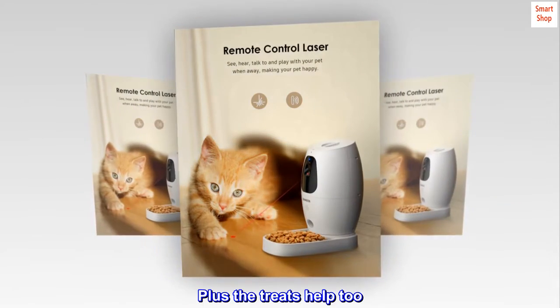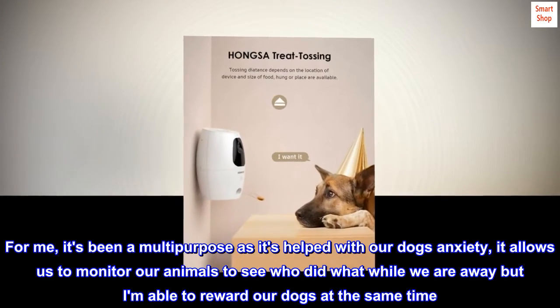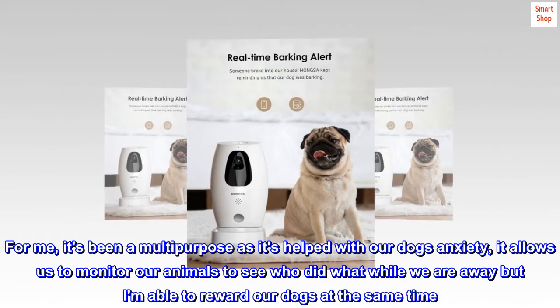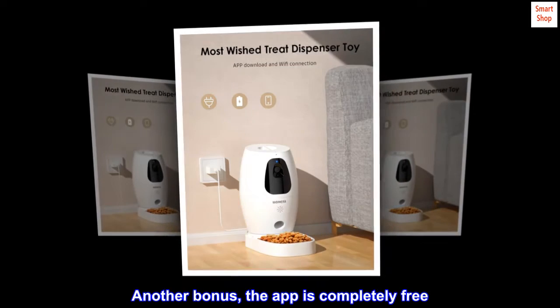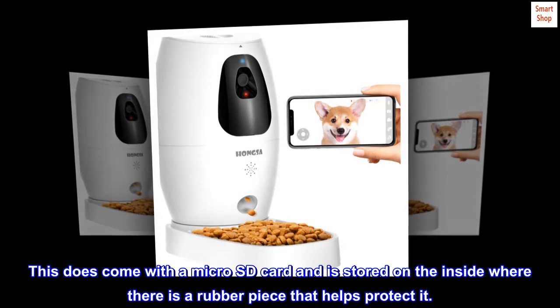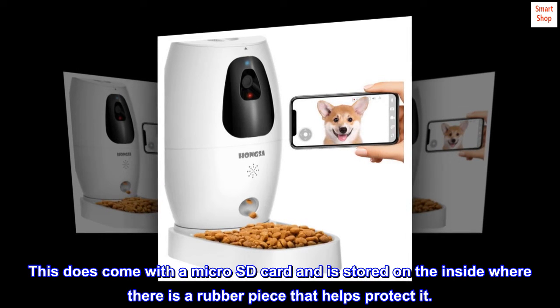Plus the treats help too. For me, it's been multi-purpose — it's helped with our dog's anxiety, it allows us to monitor our animals to see who did what while we are away, and I am able to reward our dogs at the same time. Another bonus, the app is completely free. Plus if I want to record, I can save pictures and videos. This does come with a micro SD card and is stored on the inside where there is a rubber piece that helps protect it.